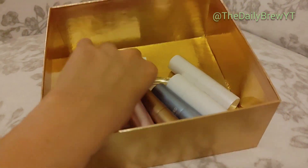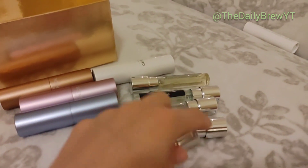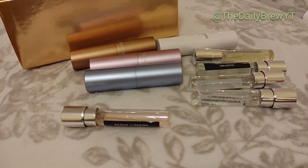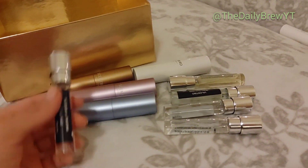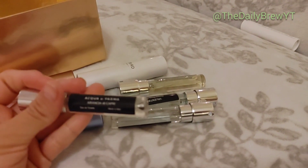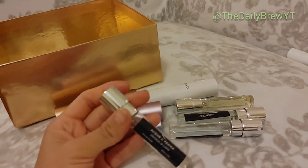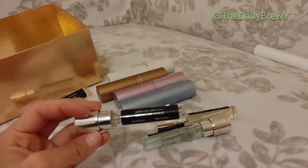Now for my 10 ml Scentbird fragrances — I do enjoy Scentbird a lot for trying fragrances. Acqua di Parma Rosa Nobile — I was very disappointed in this. The lasting power is non-existent and it's just a rose woody fragrance. For the price it's definitely not worth it — getting decluttered. Acqua di Parma Arancia di Capri — I think this is actually a men's fragrance but I like it. It's a very bright, fresh, bergamot-y, citrusy, woody fragrance — beautiful. Keeping it.